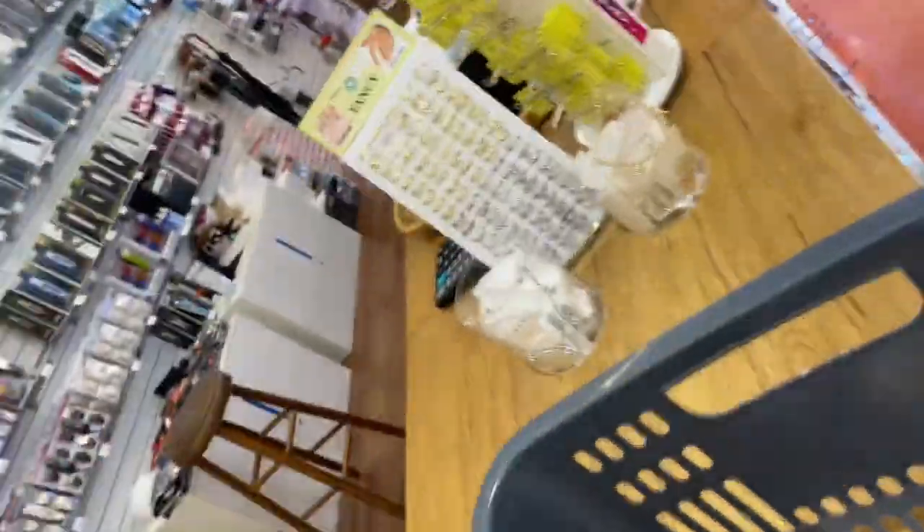Now time for the beauty supply store haul, just a quick one. Kaya picked out this cocoa butter - y'all, this is so old school, we used to buy this all the time when the kids were little. You can't beat this type of cocoa butter lotion, it just is what it is. Then I got some brushes, and I got this - I've never had this brand before, it's Beauty Play. They were cheap, like a dollar ninety-nine.